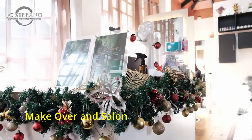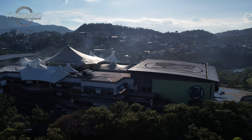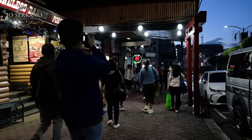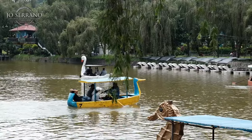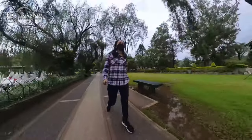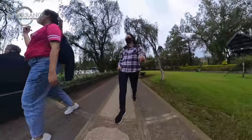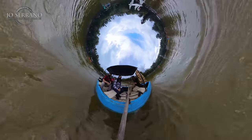Since Casa Bellejo is conveniently located near major locations like SM Baguio and Session Road, my friends and I decided to head out and explore. We spontaneously checked out Burnham Park, a park designed by American architect and urban planner Daniel Hudson Burnham. The park has a lot of activities — from biking, strolling, and picnicking, to boating or simply chilling around the park.